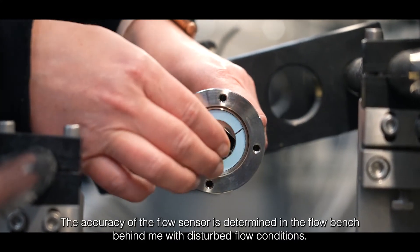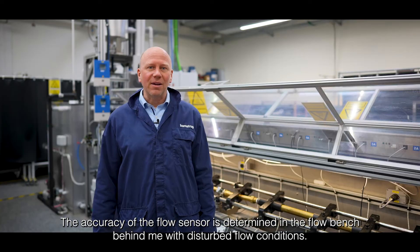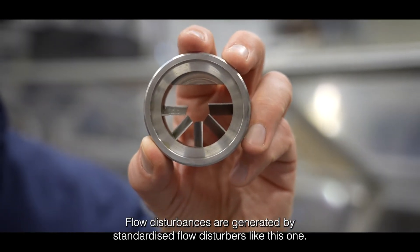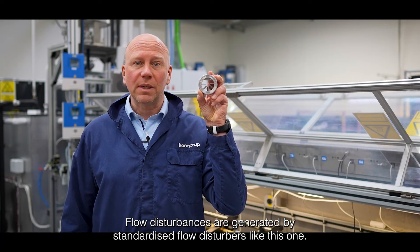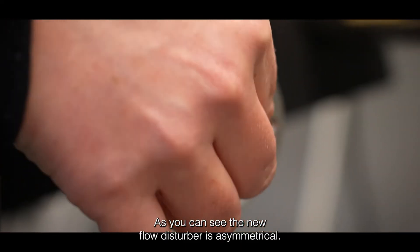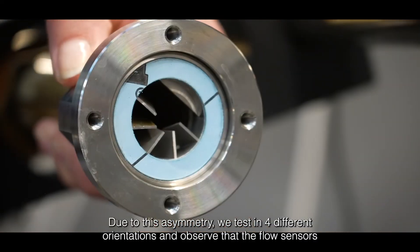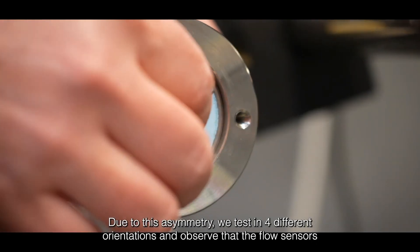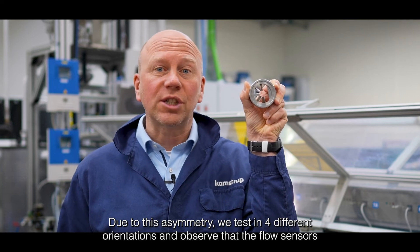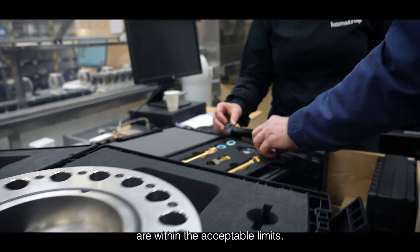The accuracy of the flow sensor is determined on a flow bench behind me with disturbed flow conditions. Flow disturbances are generated by standardized flow disturbers like this one. As you can see, the newest flow disturber is asymmetrical. Due to this asymmetry, we test in four different orientations and observe that the flow sensors are within the acceptable limits.